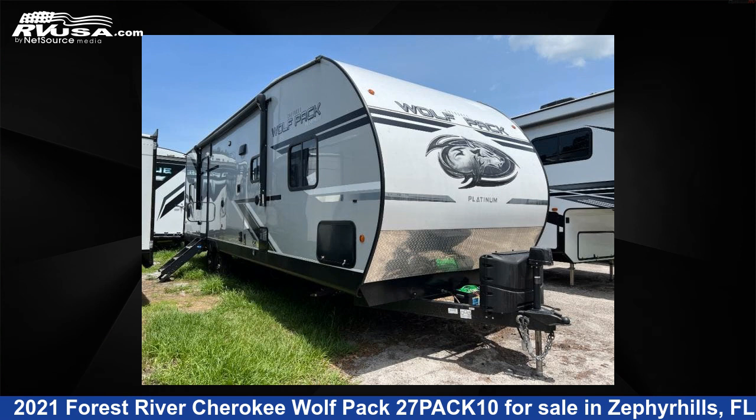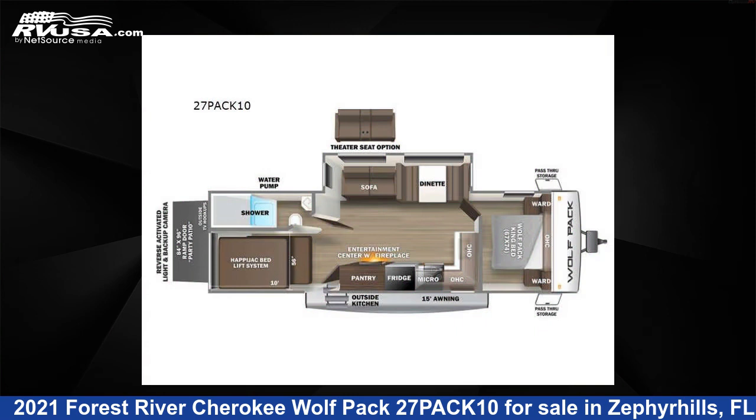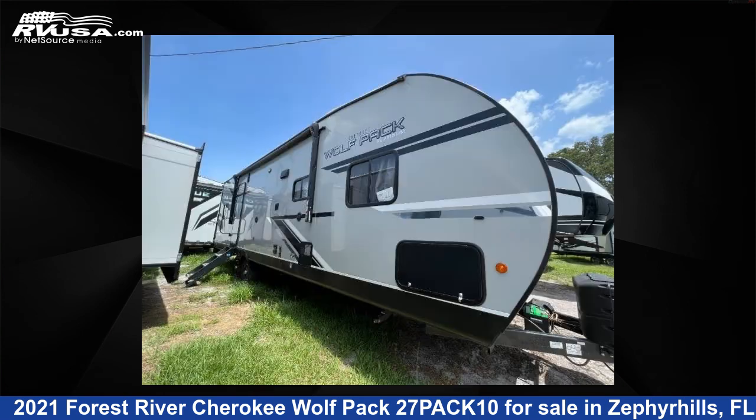This 2021 Forest River Cherokee Wolf Pack 27PACK10 is a toy hauler RV. It is located in Zephyrhills, FL 33540 and is offered for sale by Optimum RV.